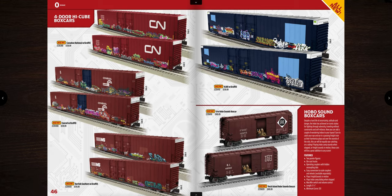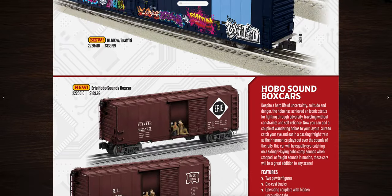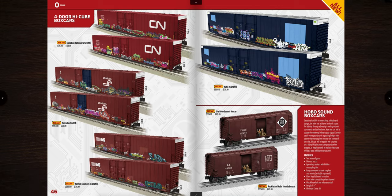The thing I'm most excited about that everybody keeps flipping past is the hobo sound box cars. I'm looking forward to this more than anything else in this entire book. For $189.99 you get an Erie or Rock Island box car with two pewter figures, die-cast trucks, operating couplers, freight sounds when in motion, and hobo camp dialogue when stopped. I am definitely ordering one of these — probably the Erie.